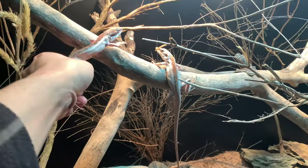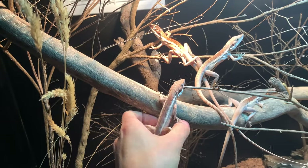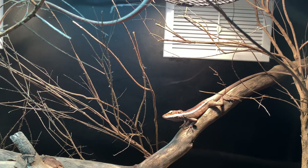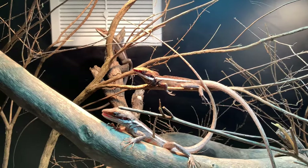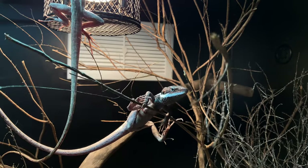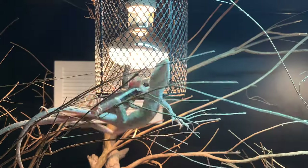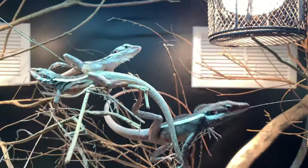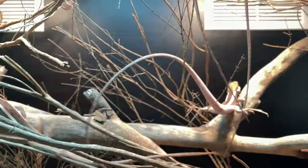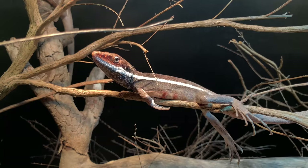I have recently acquired some long-nosed dragons and set up a naturalistic enclosure for them. One of the perks of keeping small reptile species is that they're less likely to rearrange the decor and destroy the habitat you create. So for this setup, I've put in more effort decorating the enclosure to make the dragons feel more at home. I want to take this opportunity to show how I approach choosing the right branches and enclosure decor for different reptiles.